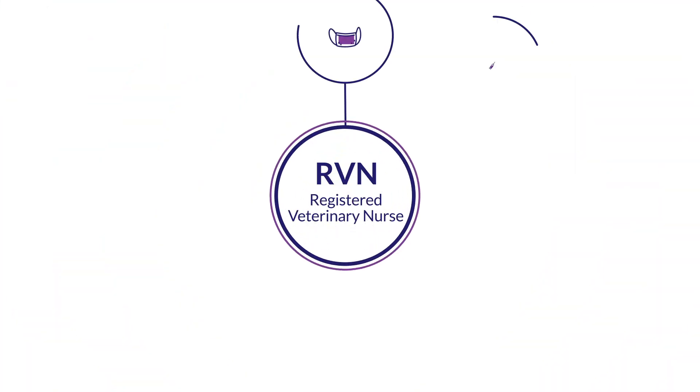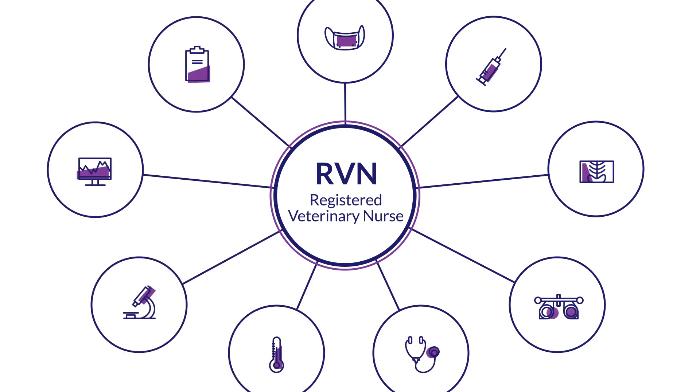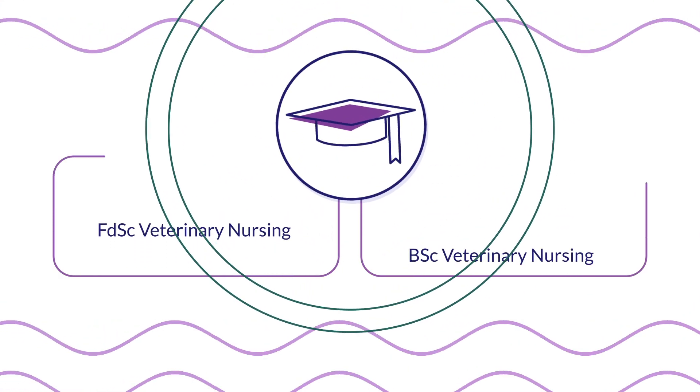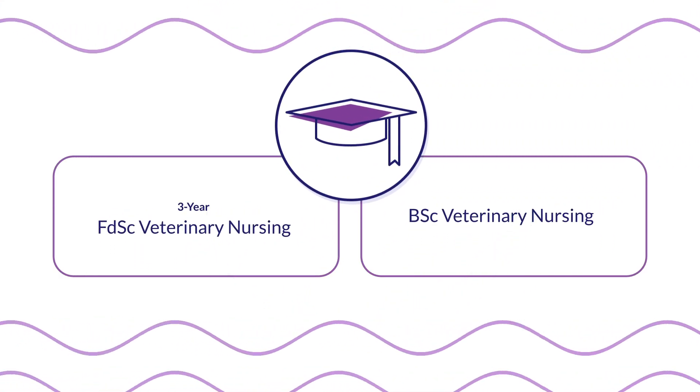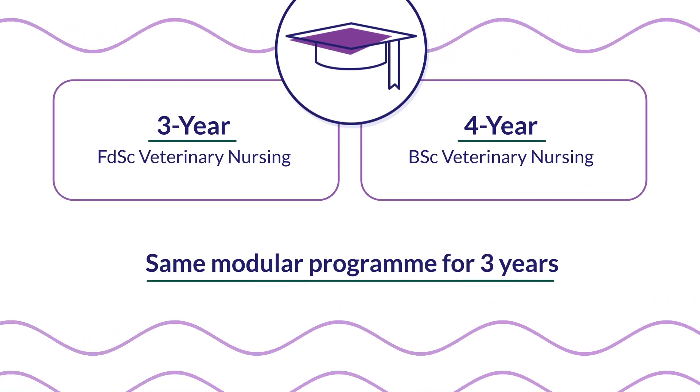The course teaches you to be a lifelong learner, an essential attribute in a rapidly changing world of animal healthcare. The RVC offers two veterinary nursing degrees: the three-year FdSc and the four-year BSc, which follow the same modular programme for three years.